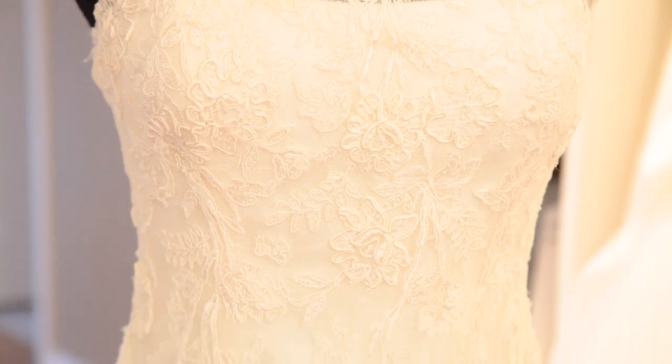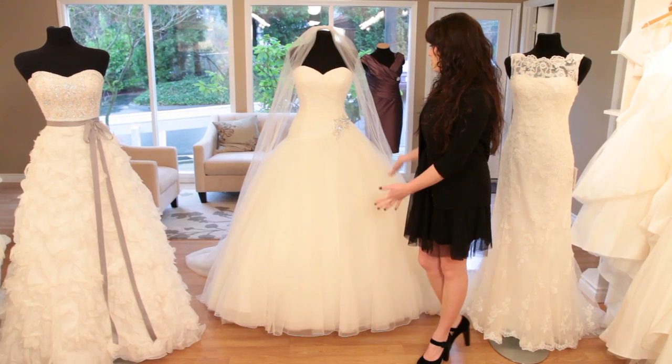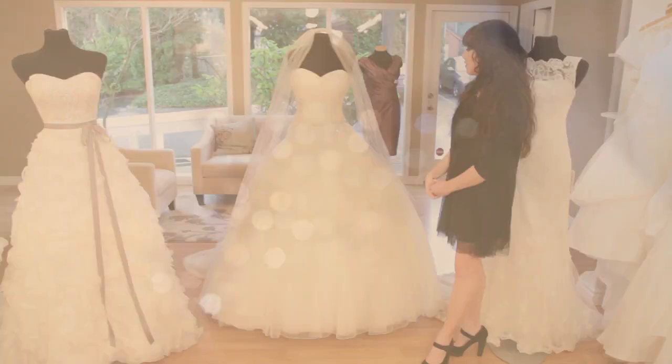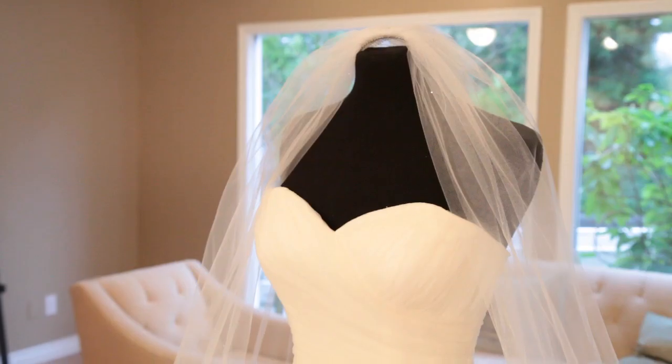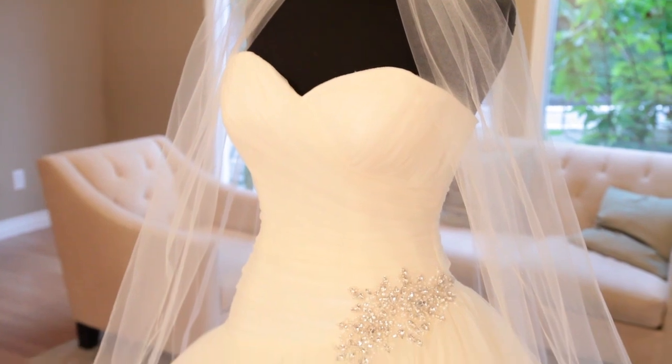Any bride who's ever wanted to be a princess on her wedding day is looking for a big poofy ball gown, and this is the perfect choice. This is another Justin Alexander gown. It has a fitted asymmetrical bodice with just a little bit of beaded detail and a full tulle skirt. The volume of this dress alone is totally regal, but the details are elegant and simple.